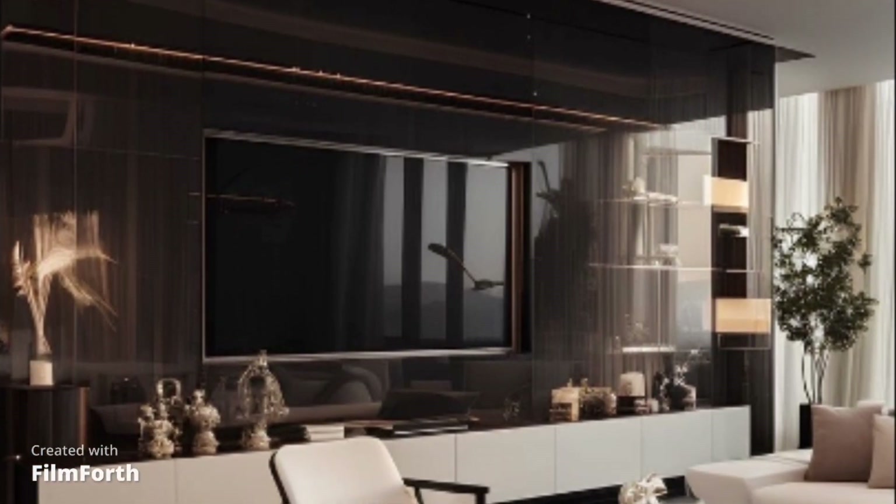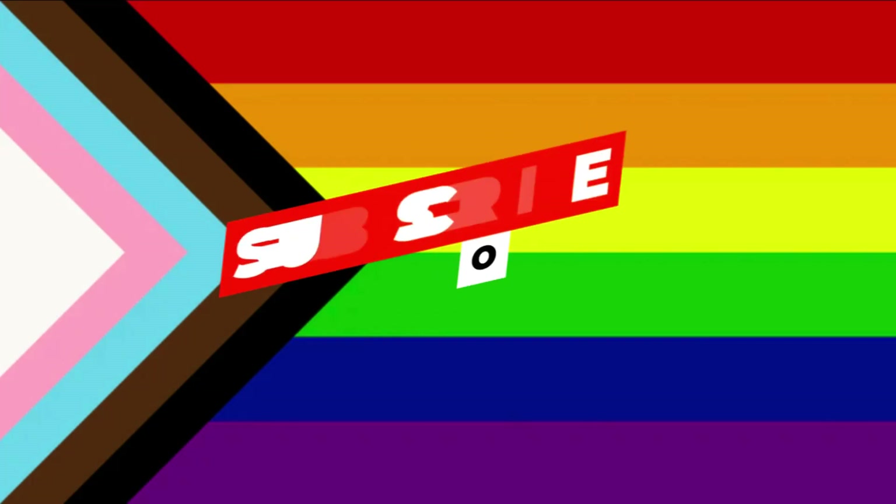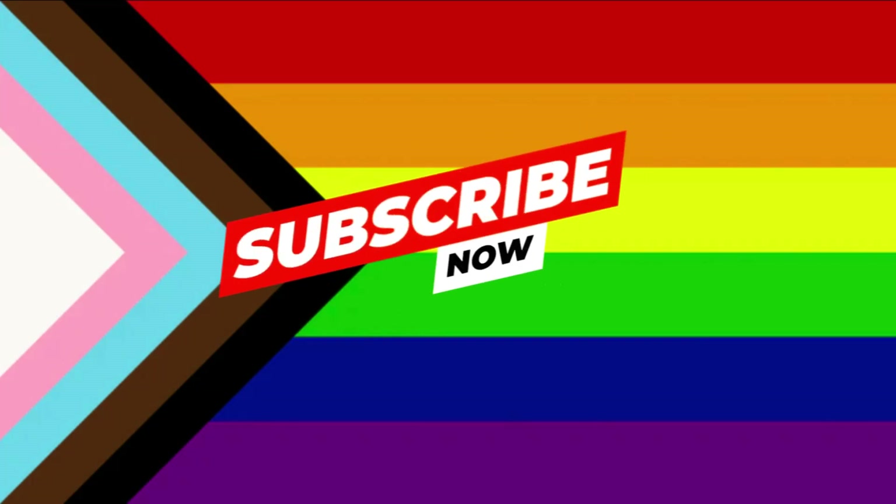There you have it, folks — the top 10 living room designs to inspire your next home makeover. Whether you're into cozy, minimalistic vibes or crave extravagant luxury, these designs offer something for everyone. Which one resonates with your style? Let us know in the comments below, and don't forget to subscribe for more design inspiration. Thanks for watching.